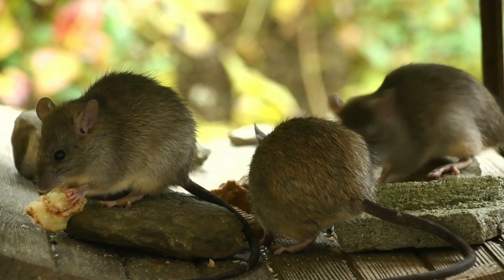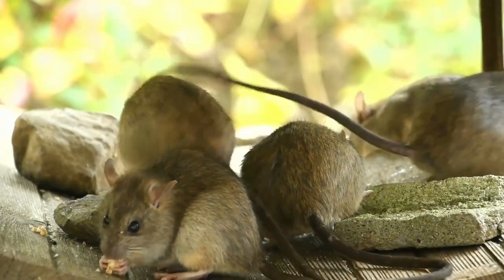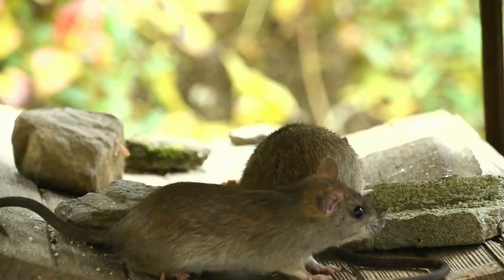Have you ever felt tired of trapping mice in your own house? Don't be disappointed yet! Apart from not being easy to trap mice yourself at home without the help of a rat exterminator, it turns out that mice have the nature of being easily suspicious of anything new they find in their environment.